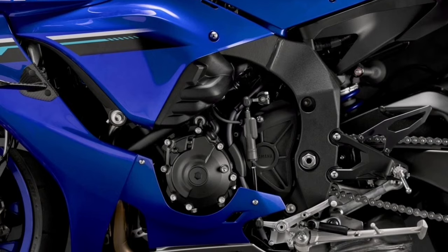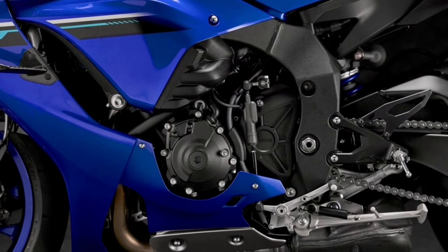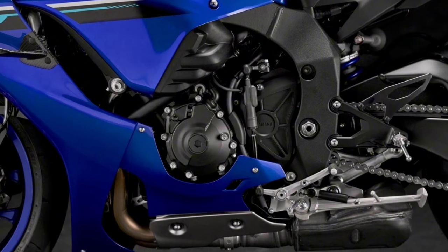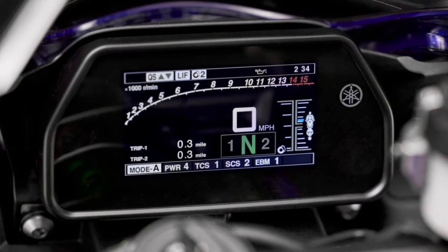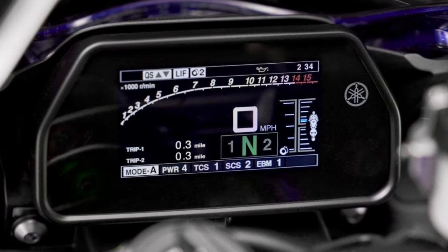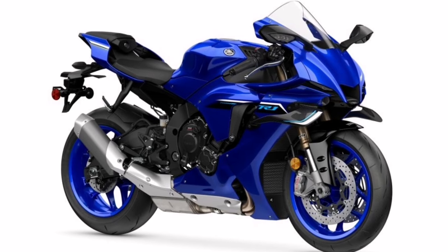The YZF-R1's 998cc inline 4-cylinder engine features Yamaha's exclusive cross-plane crankshaft technology derived from the YZR-M1 MotoGP race bike. By equalizing inertial forces at the crankshaft, the CP4 motor delivers a direct feeling of linear torque, giving the rider the ultimate connection between throttle grip and the rear wheel.